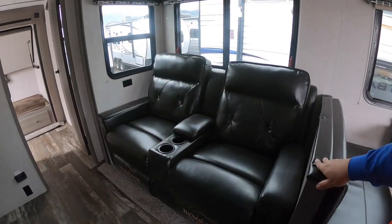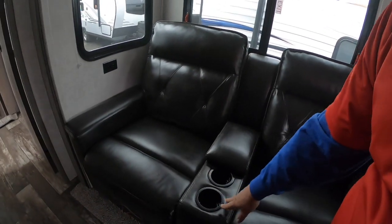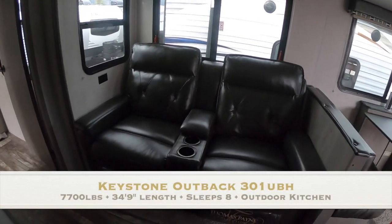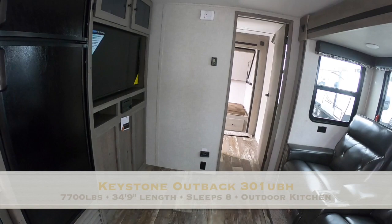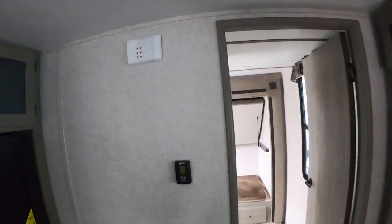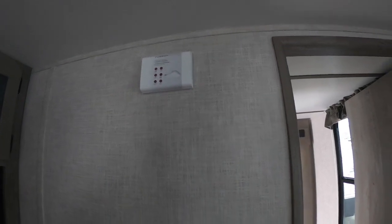There are dual recliners, or theater seats as they're called, with a place for remotes and drinks, plus plugs right there so you can charge your laptop. Right across from the recliners is our Jensen road-ready TV and stereo system. This TV is designed for the harshness that these trailers go through bouncing down the road. There's more storage as well.